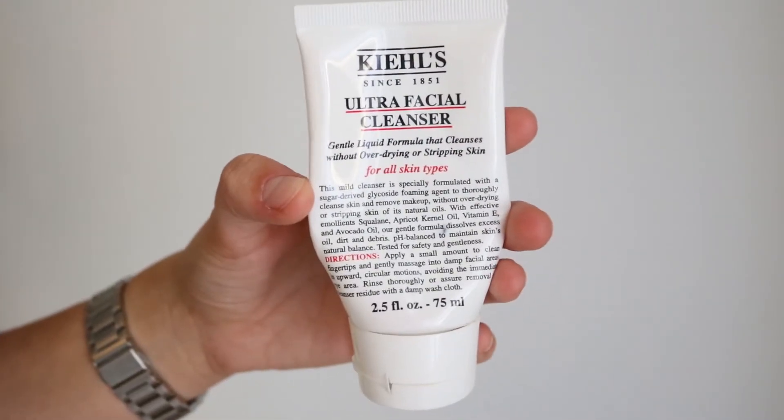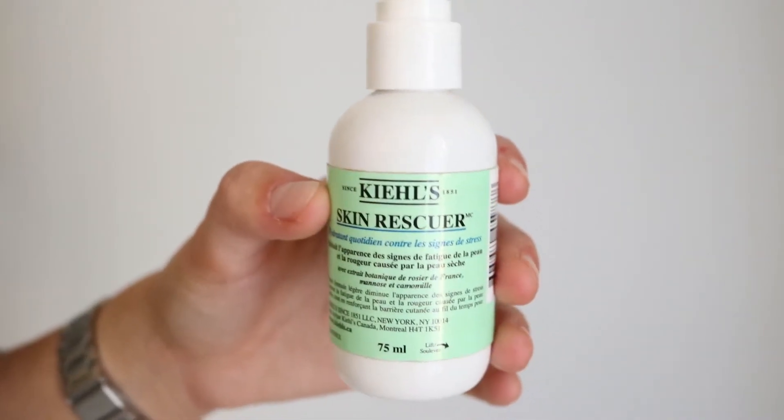These are two skincare products that I have re-bought. I'm open to trying new things, but for the moment they're working really well for my skin. I have really dry skin and then oily in the T-zone. I've been using the Ultra Facial Cleanser by Kiehl's — I really like this one, it's unscented. I'm a really big fan of this cleanser. Then I use the Kiehl's Skin Rescuer for my moisturizer.